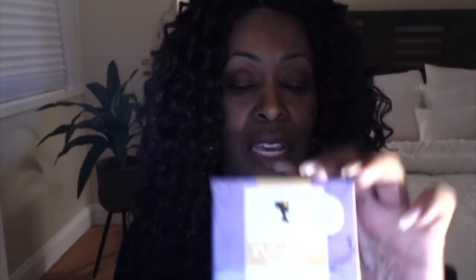They had a bunch of the Camille Rose stuff. I got the Camille Rose Turmeric Soap — it was on sale for $2 on clearance. This one has coconut oil, turmeric powder, chickpea powder, seaweed powder, and beeswax. Can't go wrong with that. You can use it for your face or body. Doing good on pricing.